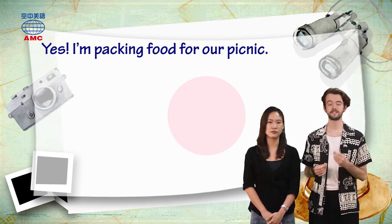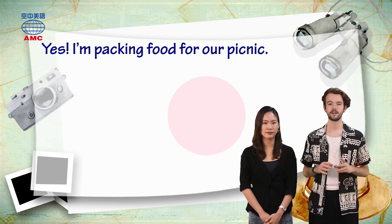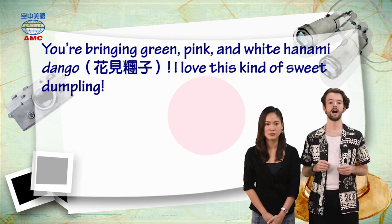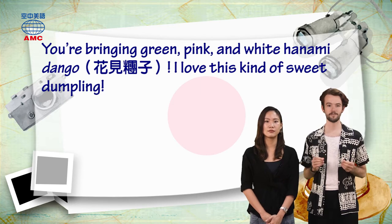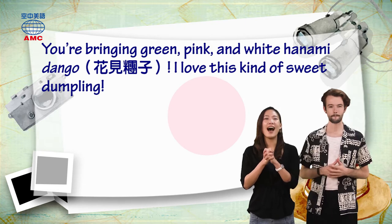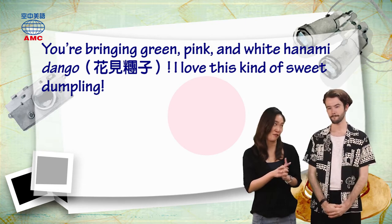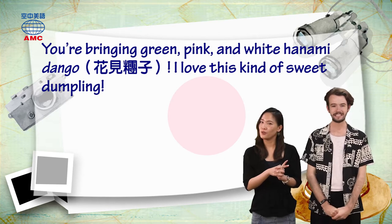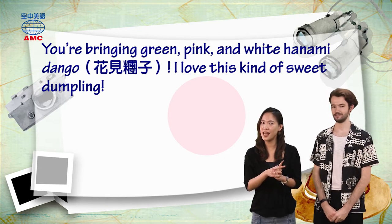And we're back to our article. I is excited. She says: you're bringing green, pink, and white Hanami dango. I love this kind of sweet dumpling. Sounds delicious. Have you ever had Hanami dango, Elsie? No, I haven't. Have you? I haven't either, actually. We have to go try them one day.